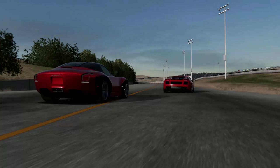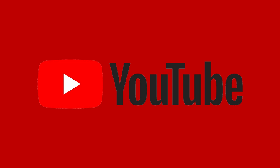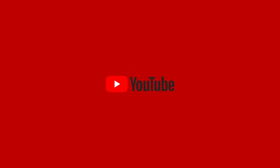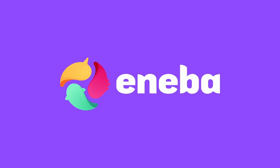Hey guys, MechanicCG here and welcome back to Forza Motorsport 4. Today is episode number 58. If you guys are enjoying the content, be sure to leave a like, comment down below, subscribe, and feel free to hit that join button as it really does help support the channel. This episode was streamed live on YouTube. If you want to catch the streams, be sure to subscribe and hit that notification bell. If you want to get cheap game keys for Xbox, PlayStation, or PC, check out Enneba in the description.